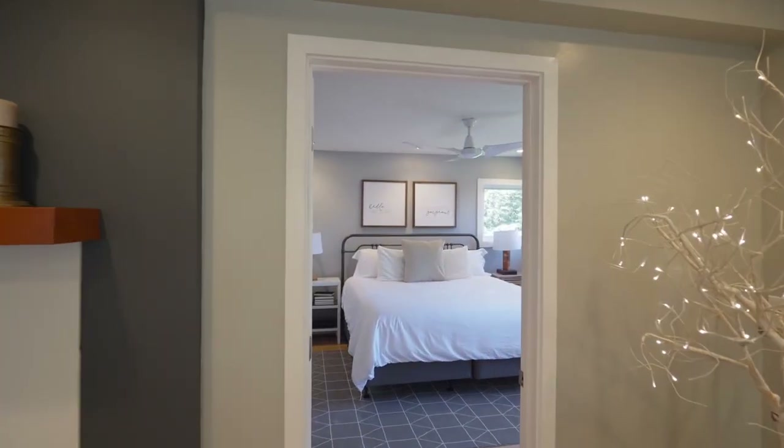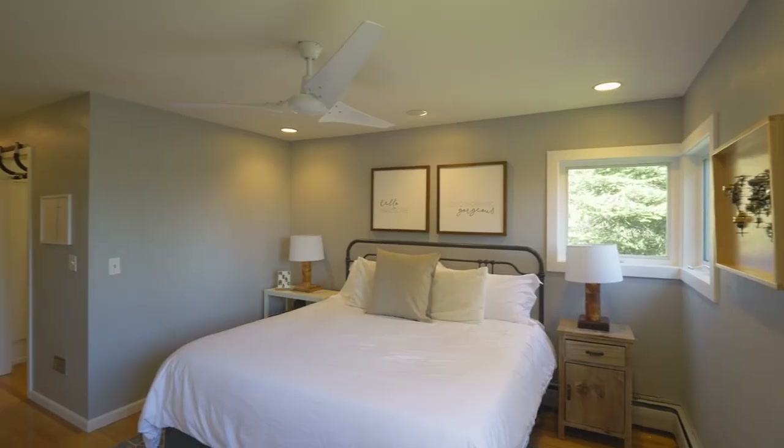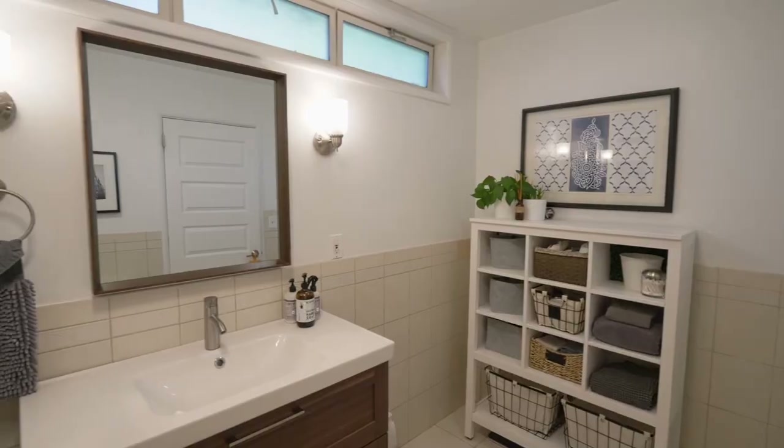The main level master suite is a private retreat with seasonal views of Mount Hood. You'll find a custom walk-in closet and a full bath en suite, plus a separate heat control.